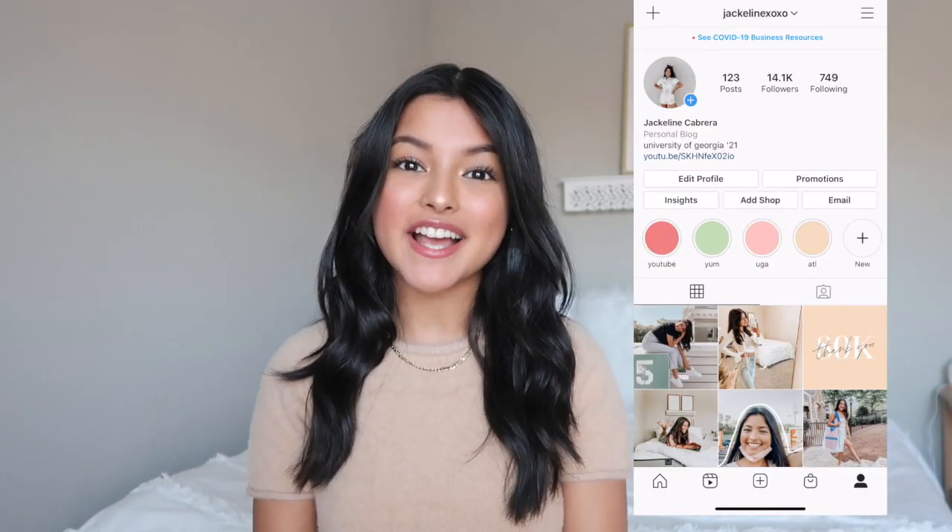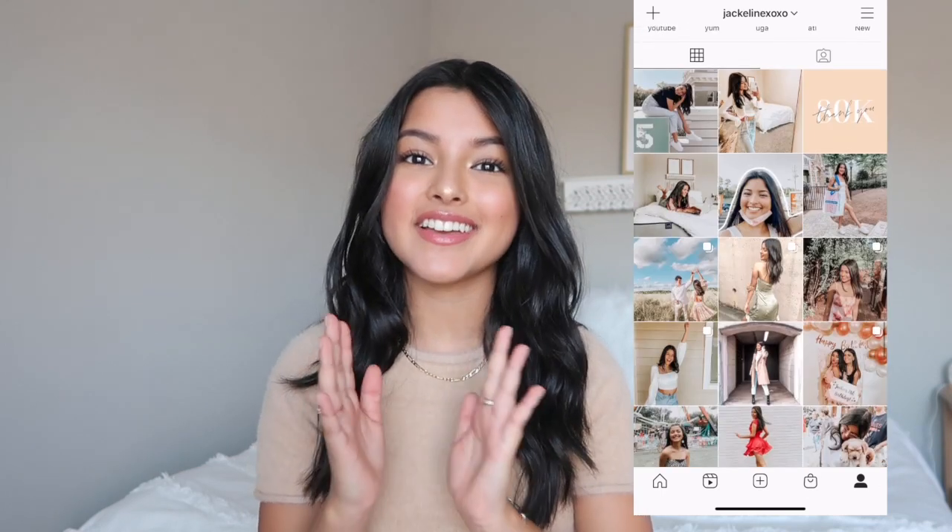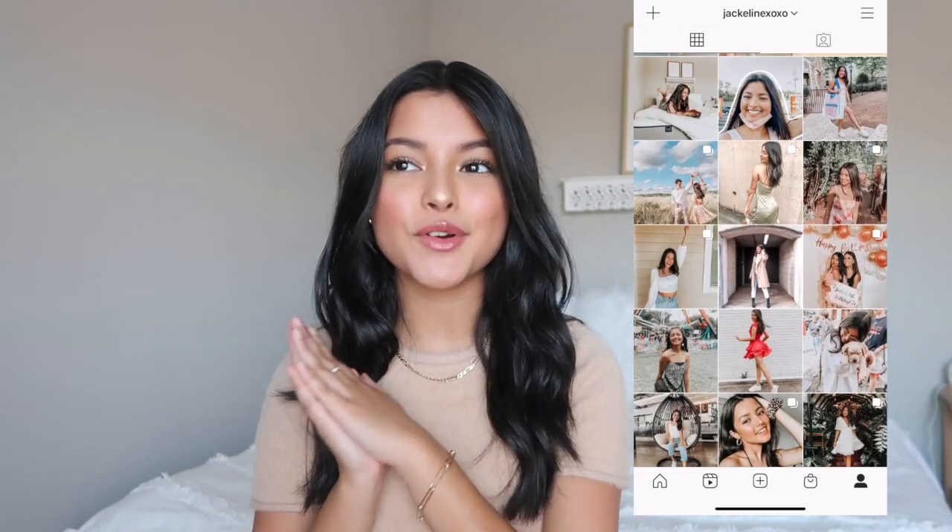Hey guys and welcome back to my channel. If you're new here, hi, my name is Jacqueline. For today's video I have a very exciting one — I'm going to be doing a Princess Polly try-on haul for the winter time. Princess Polly is a one-stop shop for all of your winter essentials, so if you guys are in need of cute yet stylish pieces for this time of year, I definitely recommend them. They have such a nice wide selection.